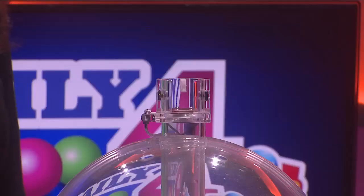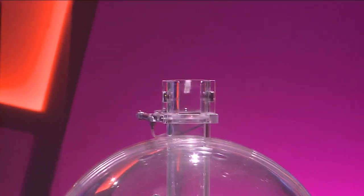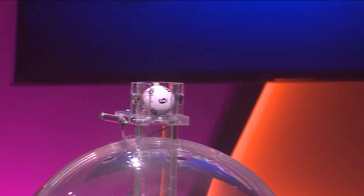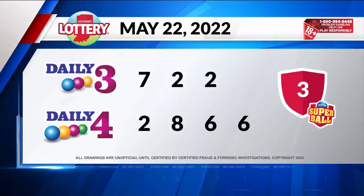Now, let's play Daily 4. Tonight's first number is 2, followed by 8. Our third number is 6. And finally, 6. Your numbers are 2-8-6-6. Tonight's soup ball is 3. Thanks for playing, Indiana.